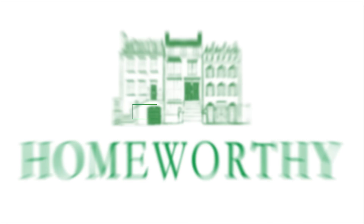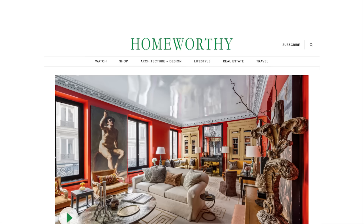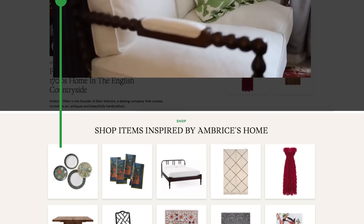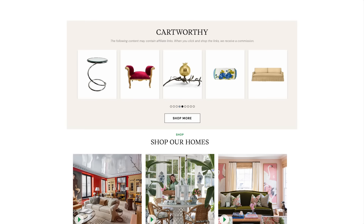You're watching Homeworthy, where we believe every home has a story. Be sure to visit our website, homeworthy.com, to discover amazing furniture, art, accessories, and more, all handpicked by our editors to help transform your house into a home. All of the items are inspired by the episodes you see here on Homeworthy.